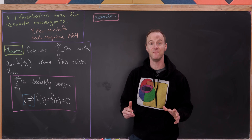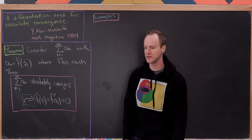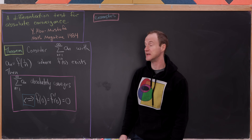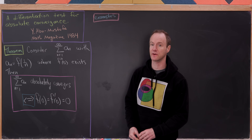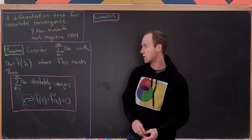Today we're going to look at a nice and very simple test for absolute convergence of a series that I hadn't seen before a few days ago, and I bet you haven't seen it either. It comes from a 1984 Math Magazine article.